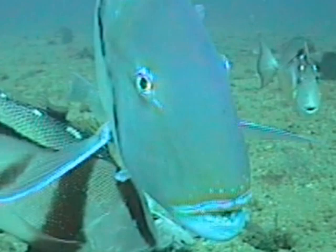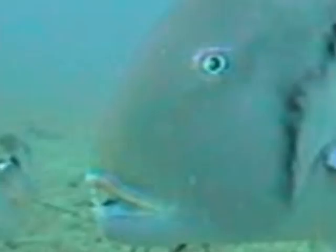All tuskfish have large, peg-like teeth. They use those for grasping and crushing their food.